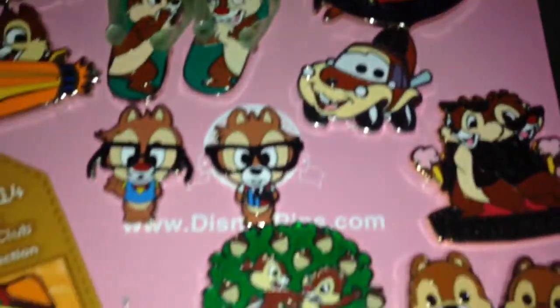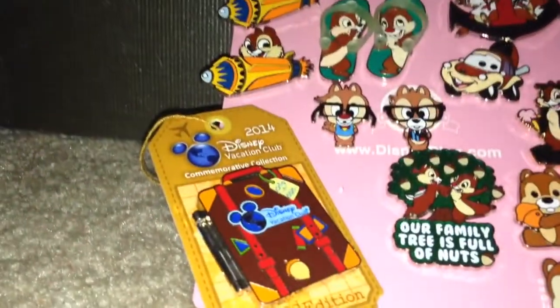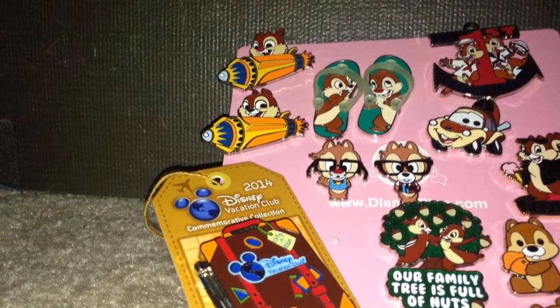So here are all my Chip and Dale pins. There are 14 of them.